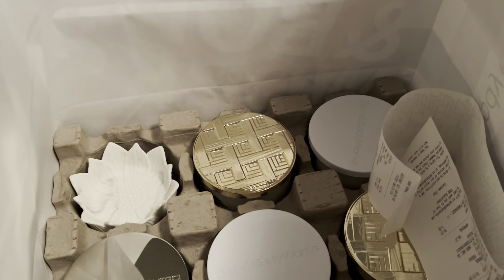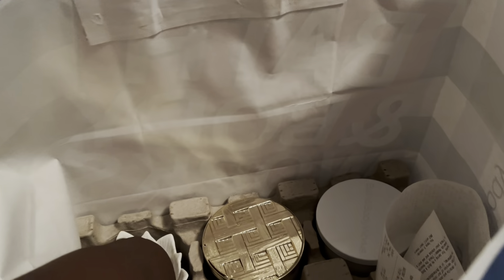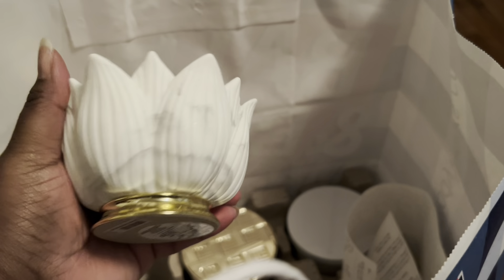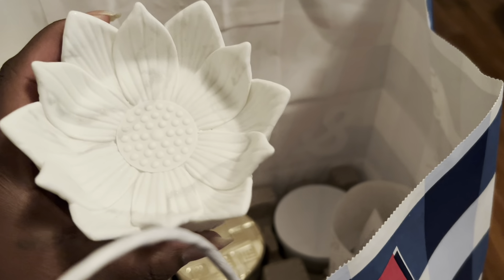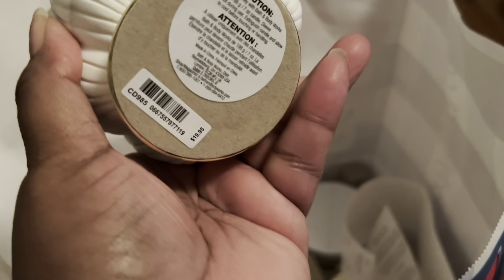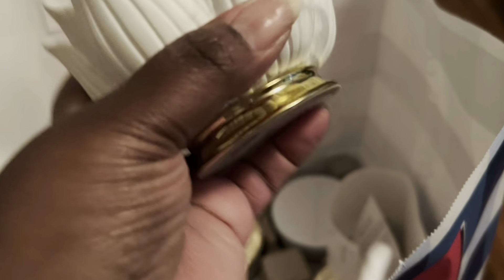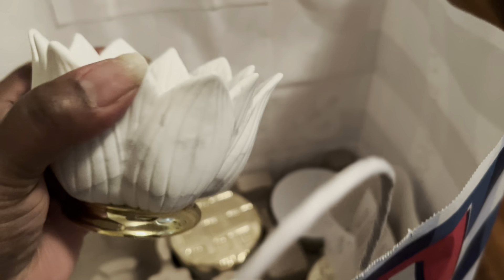I grabbed a few candles that were marked down, and I also got this cute single wick candle holder. I thought this was really cute with the white marble — it's like a little flower. Really cute. It was originally $19.95 and it was 75% off, so I got that.